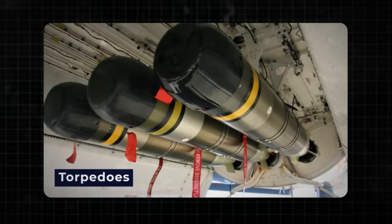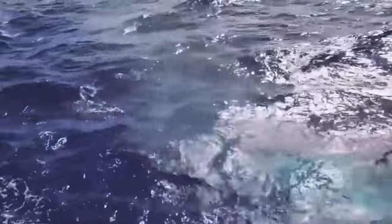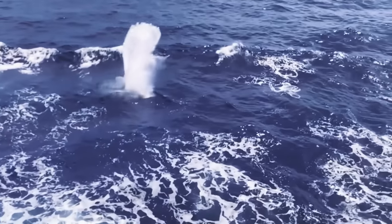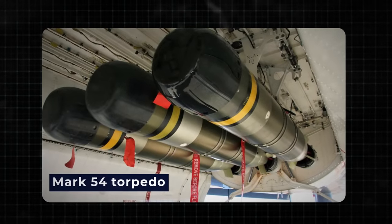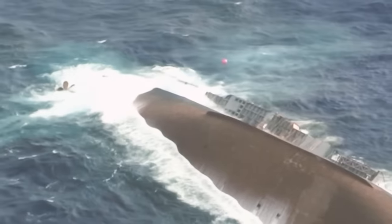Torpedoes, the stealthy assassins of the naval world, play a pivotal role in modern naval arsenals. These underwater weapons have evolved significantly over time, offering unprecedented capabilities for submarine warfare. Among them, the U.S. Navy's Mark 54 torpedo stands out as a prime example of cutting-edge submarine engagement.